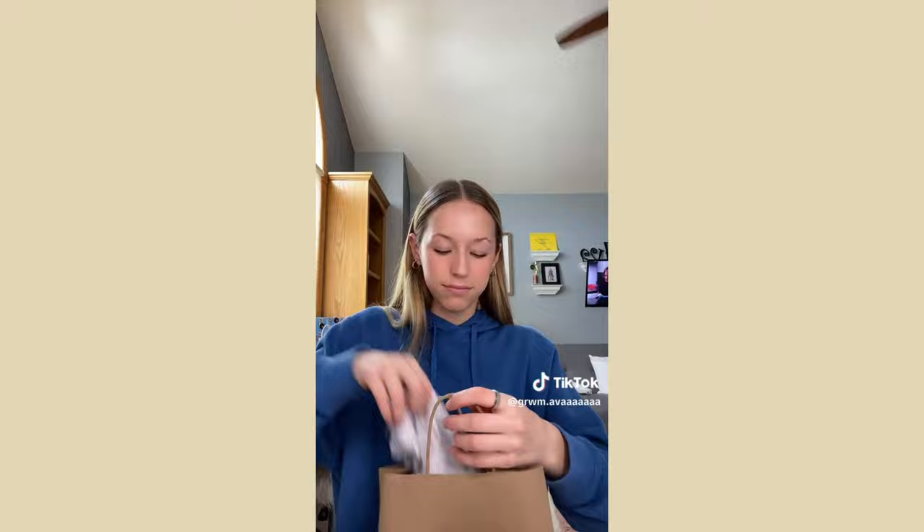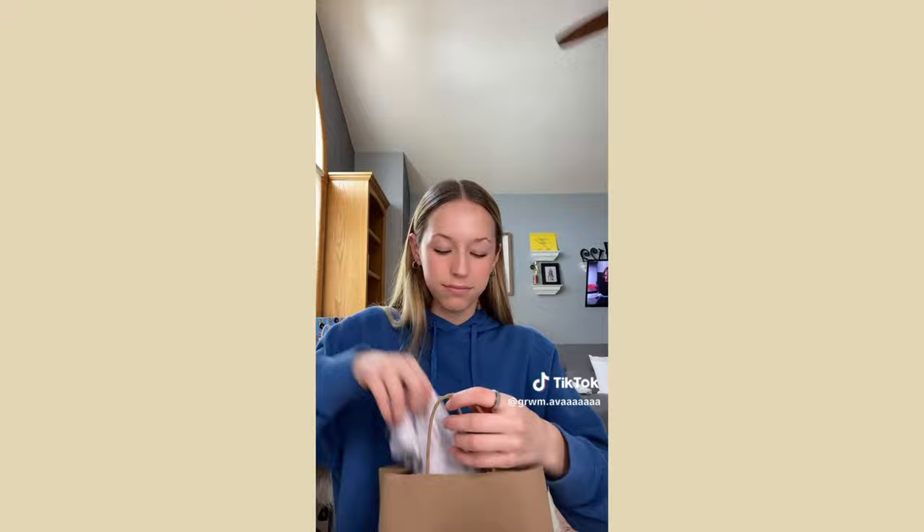Target was so busy and barely had anything — not a great visit. From Hollister I got this cute tank top thing — it was $20 but 30% off so I got it for about $14. I think it'll be super cute for summer.